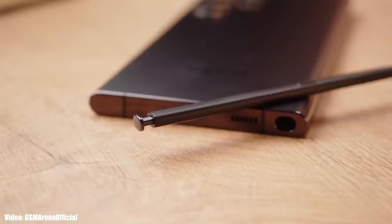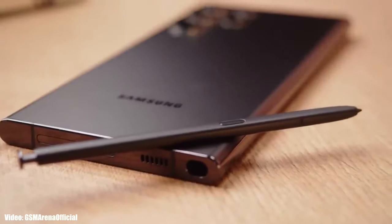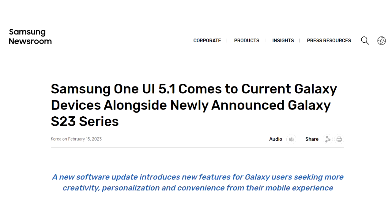Samsung has officially released the One UI 5.1 update to the Galaxy S22 series, which includes the S22, S22 Plus, and S22 Ultra. Samsung announced it on their website that the One UI 5.1 update is officially out.